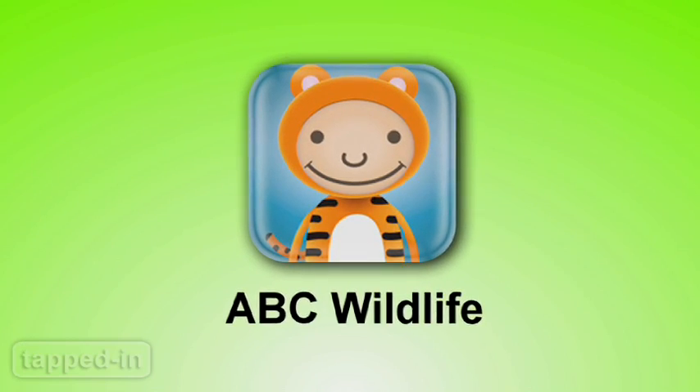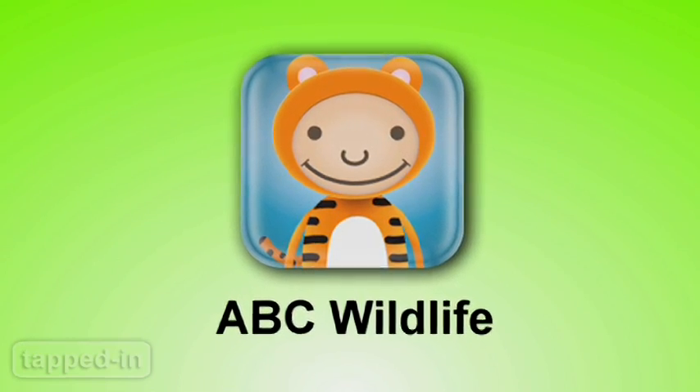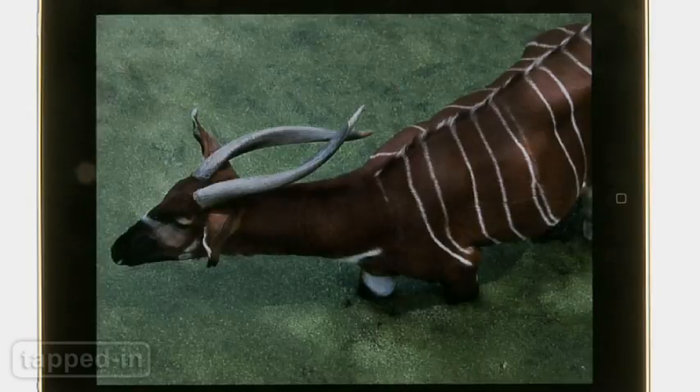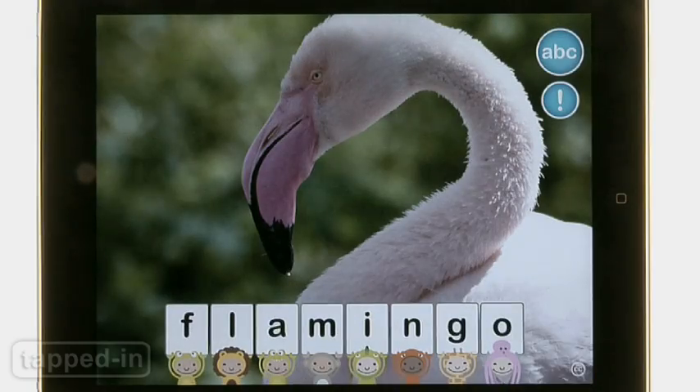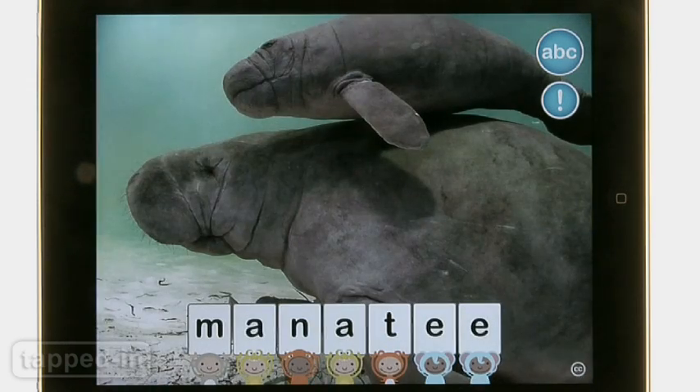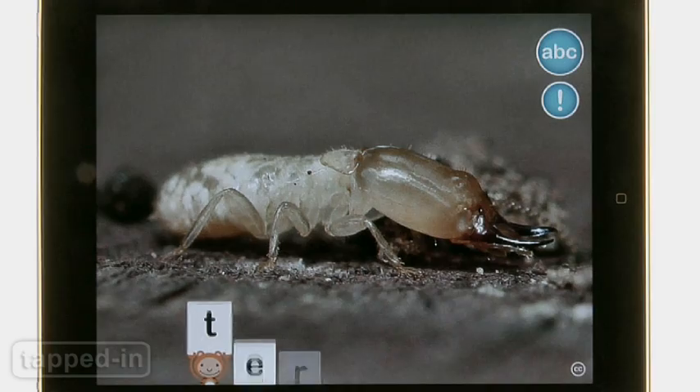ABC Wildlife is a fun way to learn your ABCs. Let your little one scroll through a mosaic of wildlife photos and letters. Tap on something to pull up gorgeous high-res photos. Tap on any letter in the animal's name to see another animal beginning with that letter — for example, T for termite.